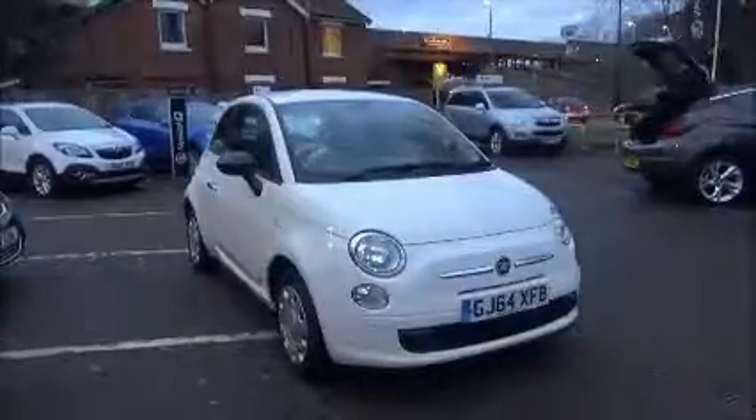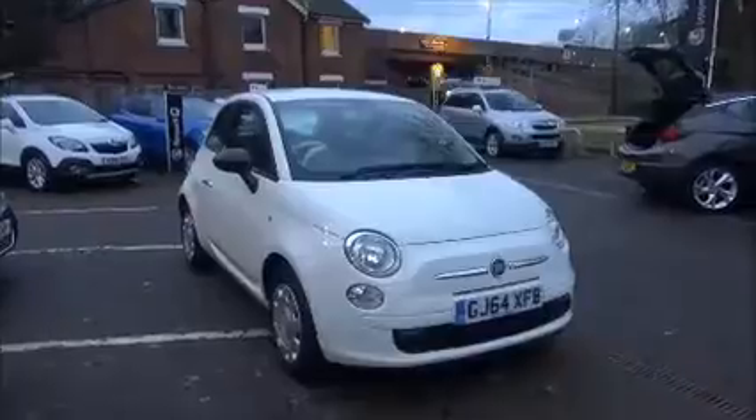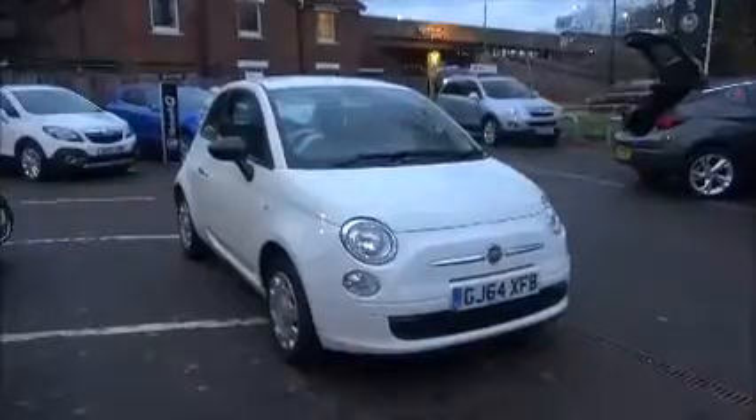Welcome to Now Vauxhall. Here today we have a Fiat 500 Pop, 1.2 petrol, with a start-stop engine, 3-door fitted with a 5-speed transmission, finished in Bossa Nova White.